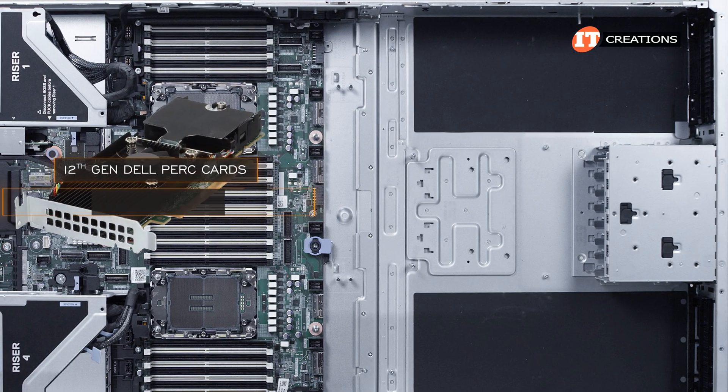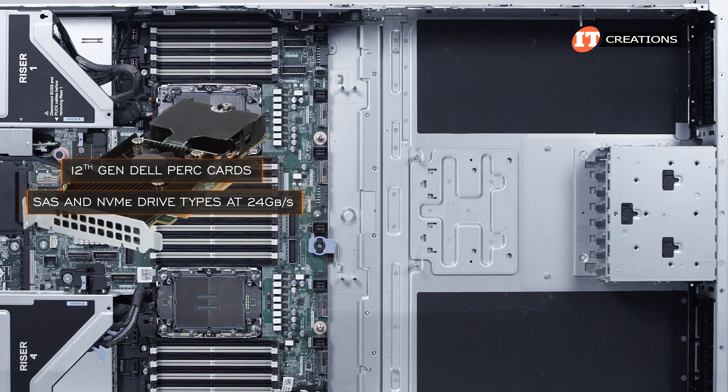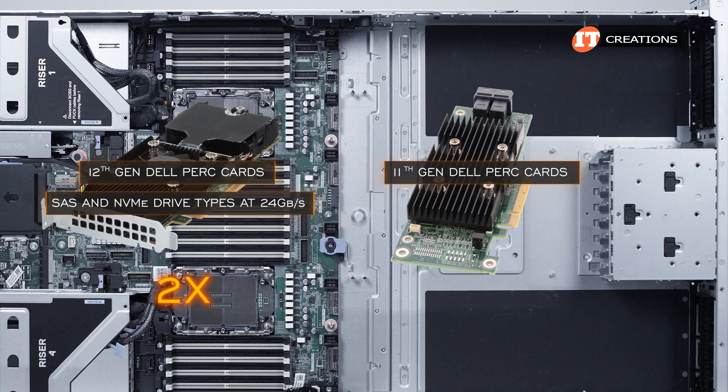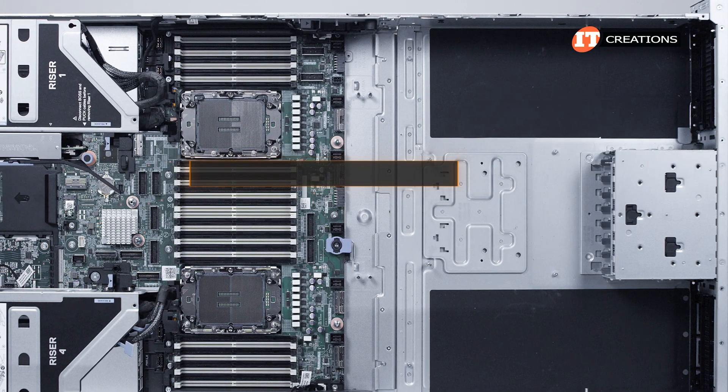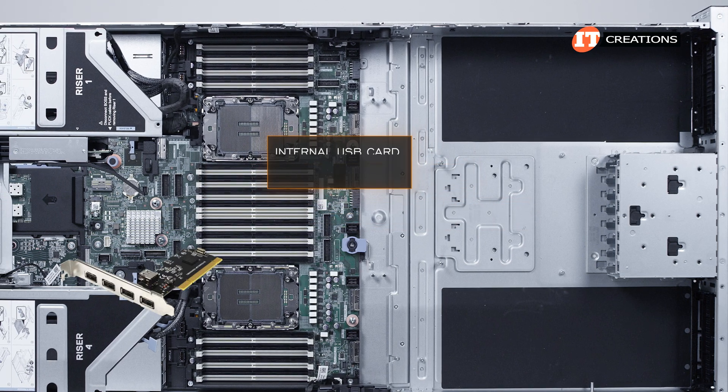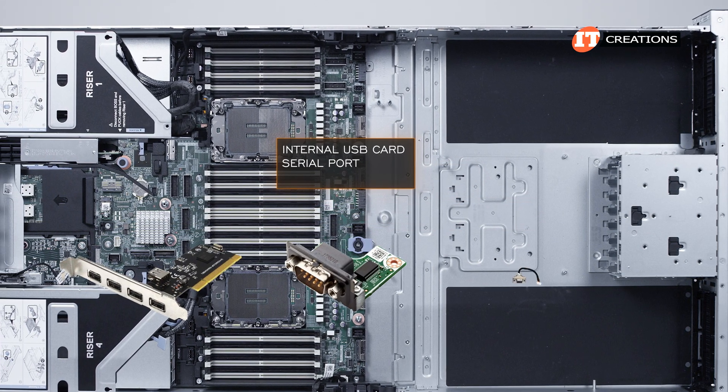12th generation PERC cards provide RAID options for both SAS and NVMe drive types at 24 Gbps, or twice as fast as the 11th generation PERC controllers. There's also the S160 software RAID controller, which is part of the CPU architecture. Also optional is an internal USB card, serial port, and VGA port.